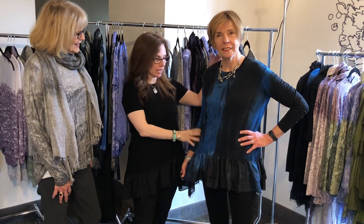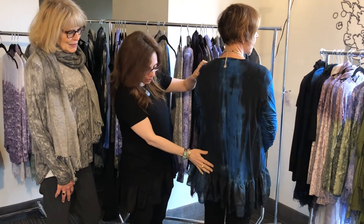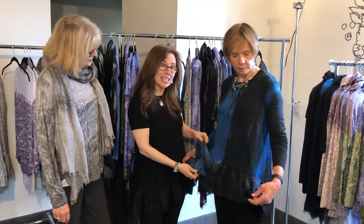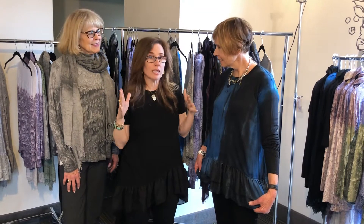This is a ruffle hem tunic, and if you turn around, you can see the ruffle goes all the way around. It covers the bum completely, and it's lovely because it's got two layers of a china silk, which gives it a really nice weight and a beautiful drape, and it's long sleeve. It's a simple and straight cut, so it's good on a lot of different figures.